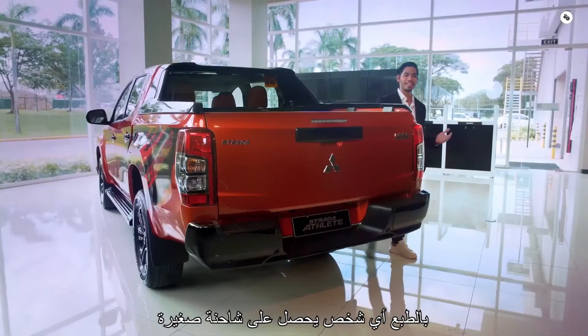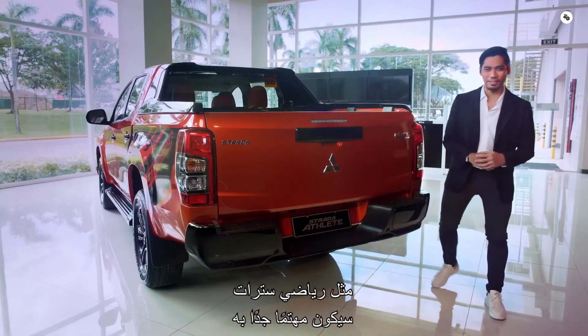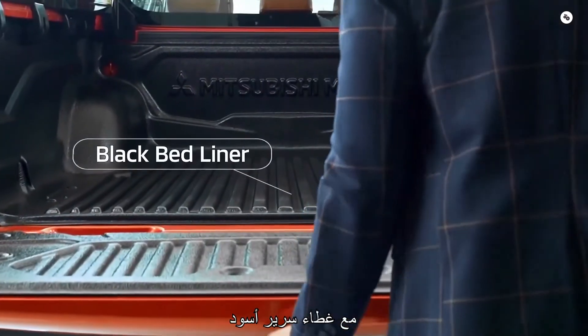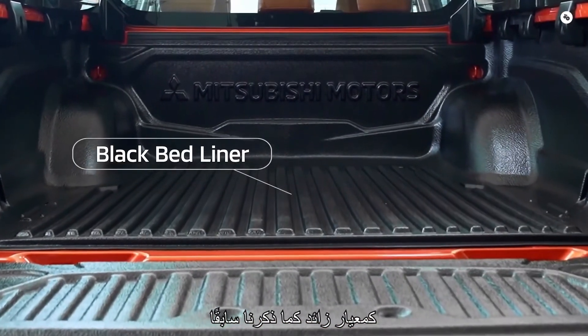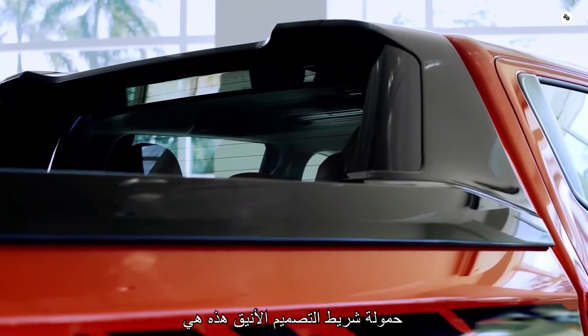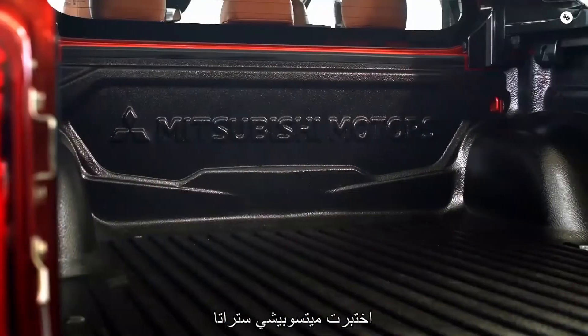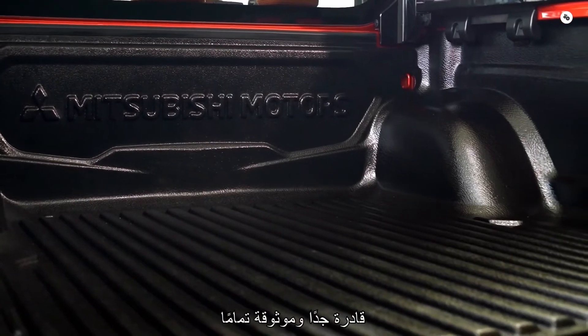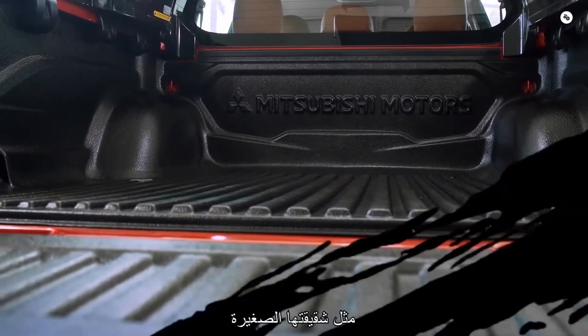Anyone getting a pickup truck like the Strada Athlete will be very interested in its bed and cargo space. It comes equipped with a black bed liner as a standard, plus this sleek-looking styling bar. Payload is the same as the tried and tested Mitsubishi Strada, and that's a very good thing, making it very capable and reliable, just like its pickup sibling.